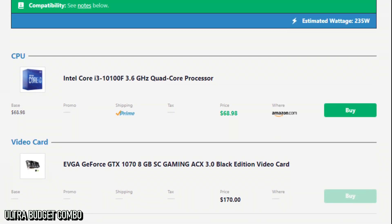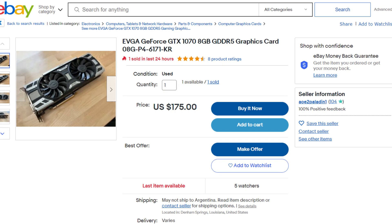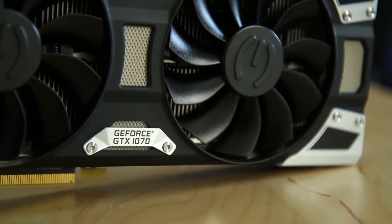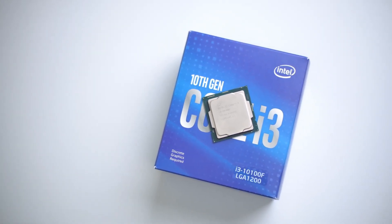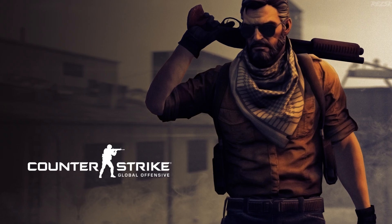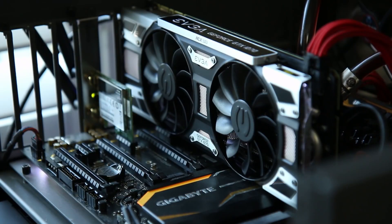With the cheapest GPU-CPU combination, we have the i3 10100F and the GTX 1070 combo. The GTX 1070 on eBay you can find at around $170, and it's the best GPU at its price. It has 8 gigs of VRAM and it's still pretty solid in today's video games, performing similarly to the GTX 1660 or even the 1660 Super. For the CPU, you can't get a cheaper option than the i3 10100F at $68 — it's a really solid CPU for 1080p gaming at its price.